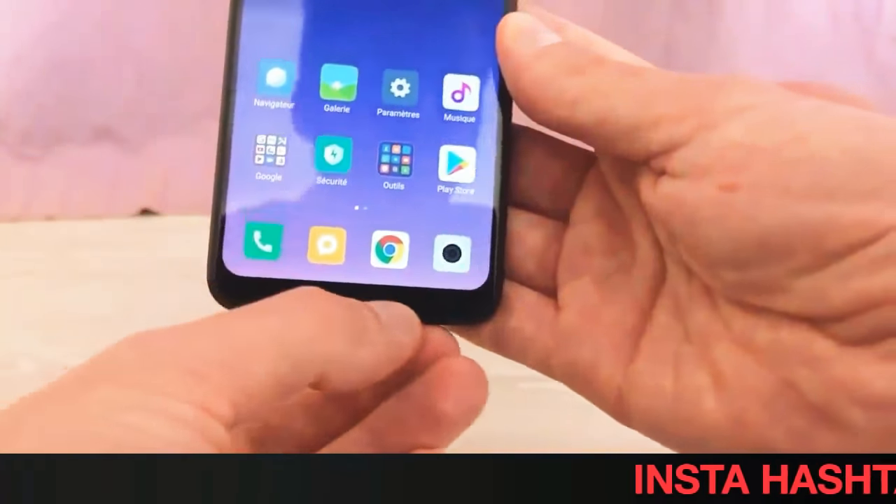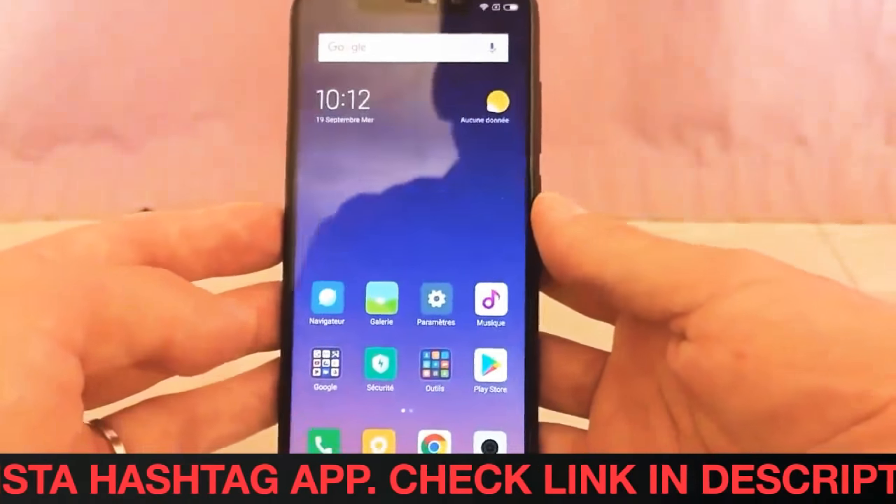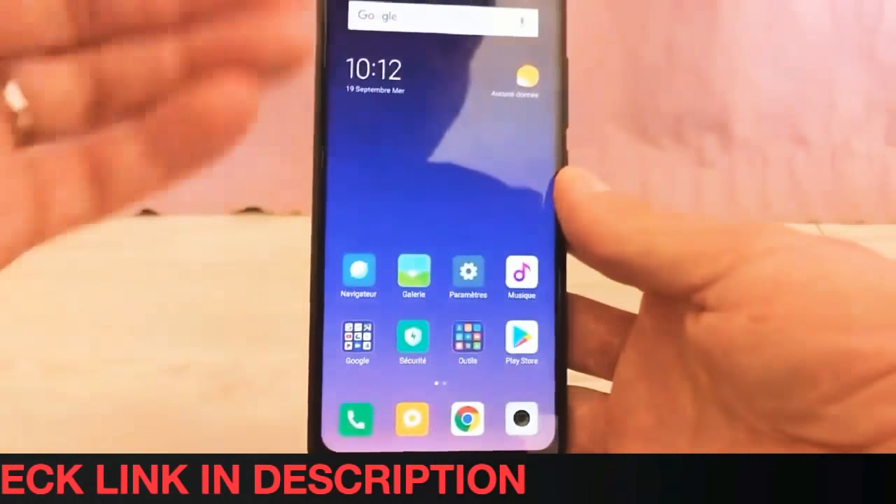We weren't able to verify if the listing of the global Redmi Note 6 Pro is legitimate, since Xiaomi is yet to officially announce it.